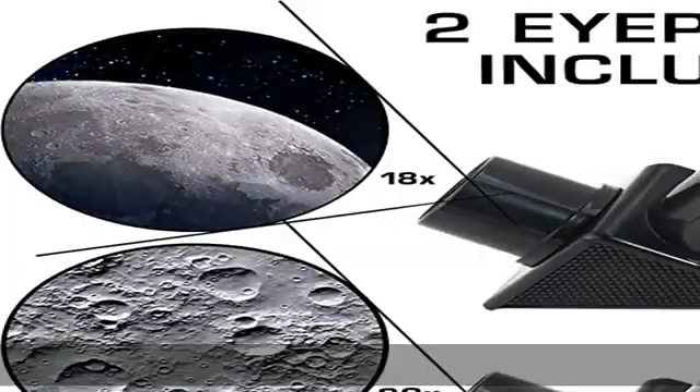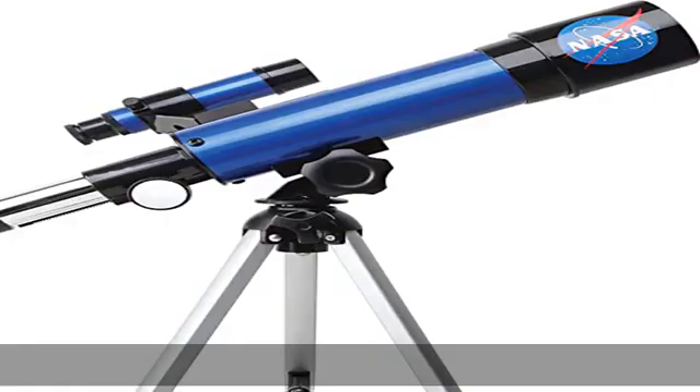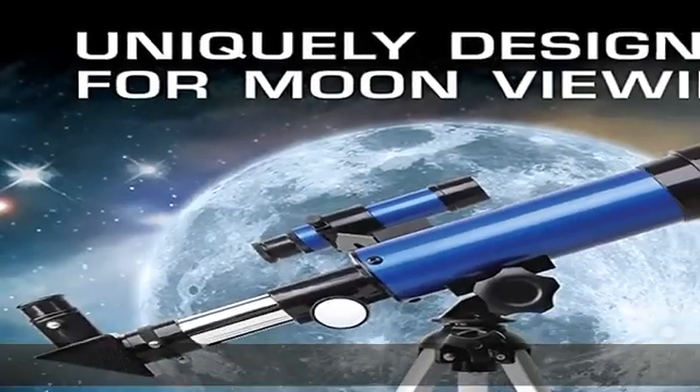This easy to use telescope comes with a finder scope, low power, and high power eyepieces. When used correctly, this combination will allow your child to easily locate the moon and then zoom in for a close up view.